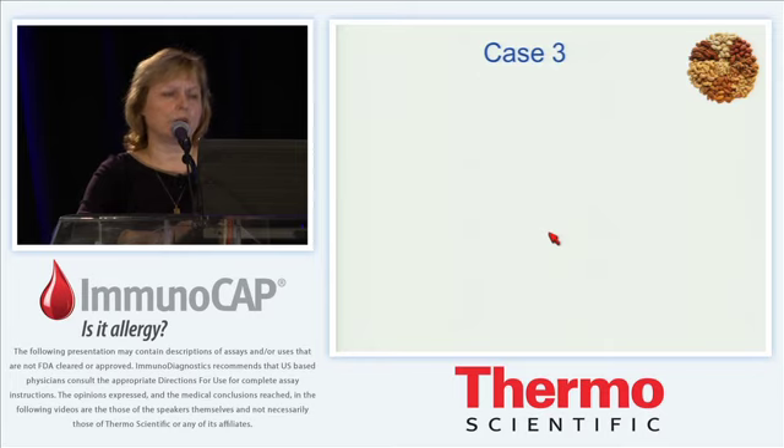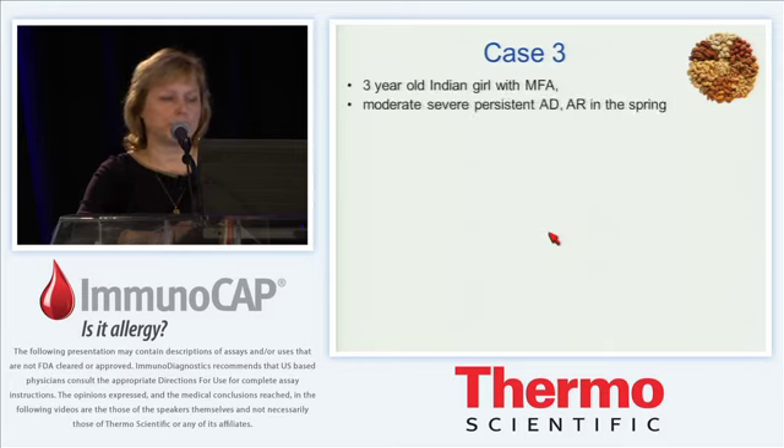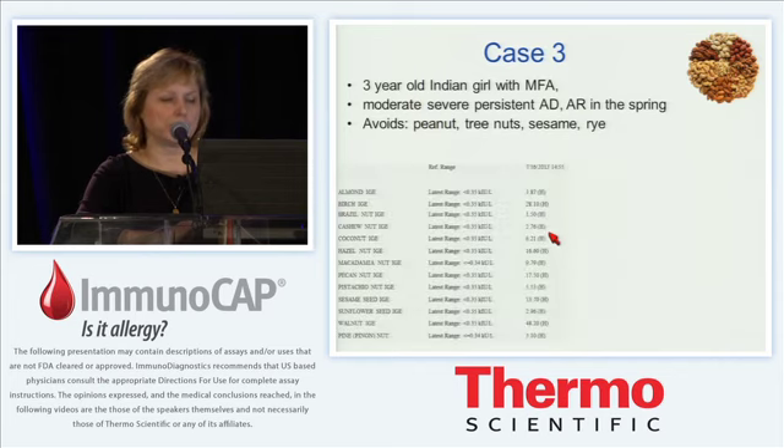Case three is a three-year-old Indian girl with multiple food allergies, moderate-to-severe persistent eczema, and allergic rhinitis in spring. She is avoiding peanut, tree nuts, sesame, and rye based on testing without any clinical reactions. Her father is a physician who is aware of false positives in food allergy testing and is very interested in doing challenges to determine her true allergy. Conventional ImmunoCAP testing shows sensitization to all tree nuts as well as peanut at substantial levels, and also sensitization to birch at 28.1 kilounits.